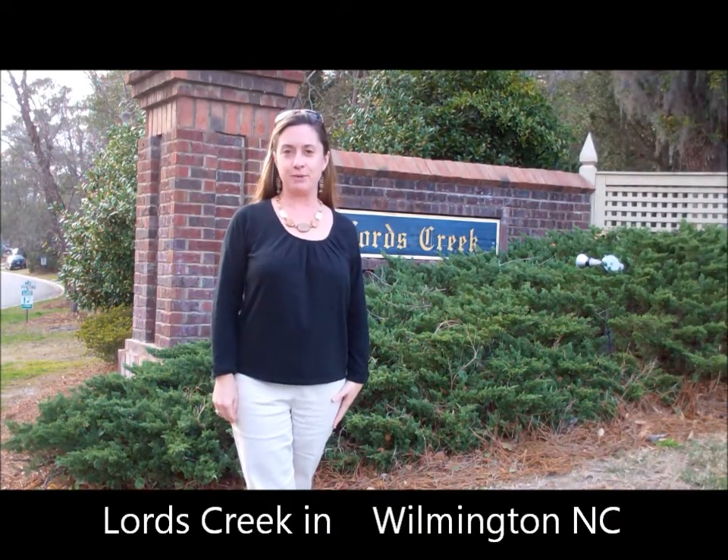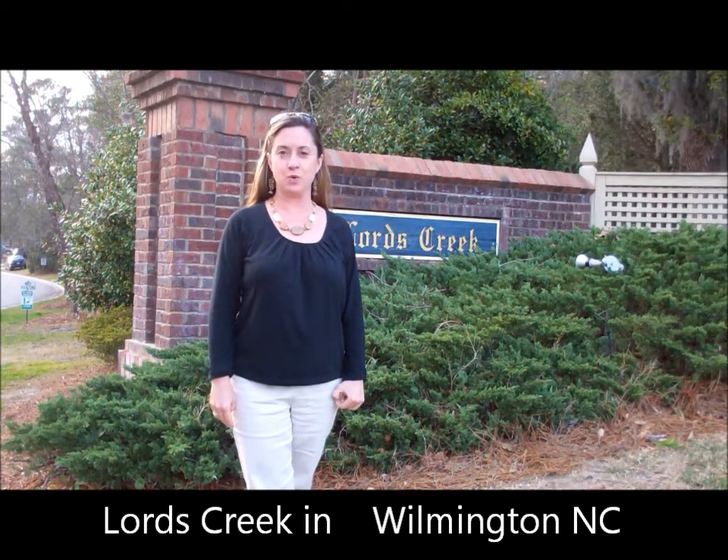Hi, I'm Jennifer Bullock with Coldwell Banker Seacoast Realty, and welcome to Lourdes Creek.